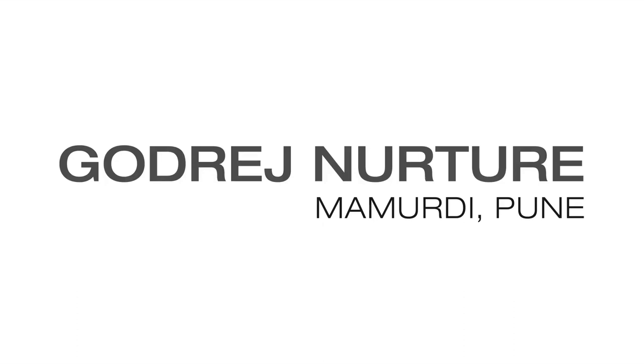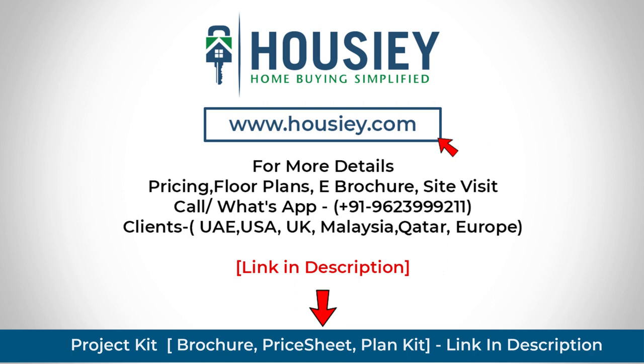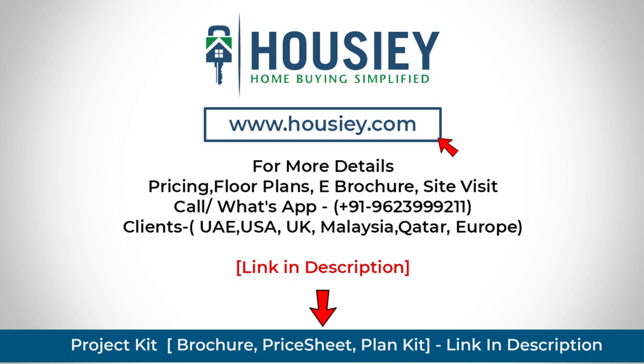This was the actual site tour of Godrej Mamurdi project located in Pune. If you have any queries like pricing, brochure, or want to do a site tour, you can click on the link mentioned in the description. Our NRI clients can also connect with us on the same number. If you liked this video and want to watch more project unboxing videos, subscribe to our channel now.